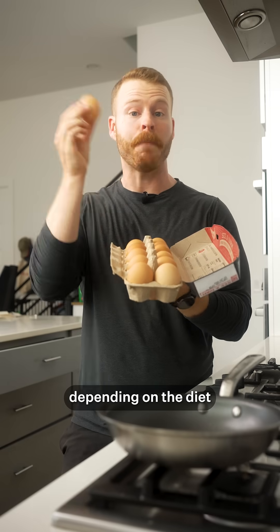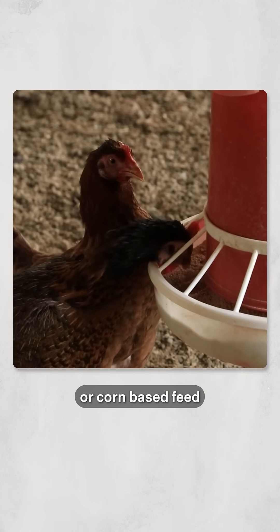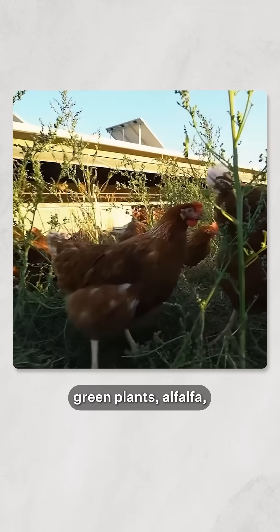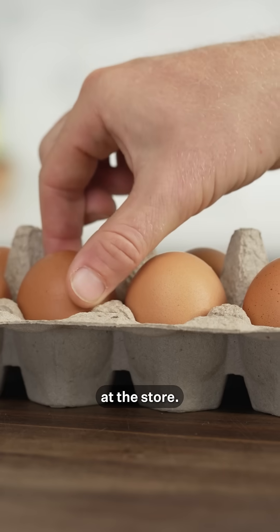And this explains why, depending on the diet, we can get a whole range of yolk colors. For example, a wheat, barley, or corn-based feed tends to lead to more plain-looking yellow yolks, while a diet with green plants, alfalfa, and a variety of forage plants that are higher in carotenoids can give that deeper orange color we see in many pasture-raised eggs at the store.